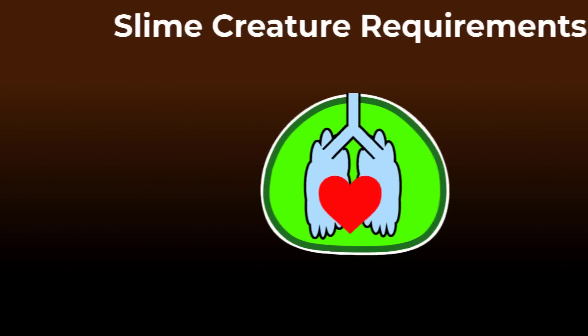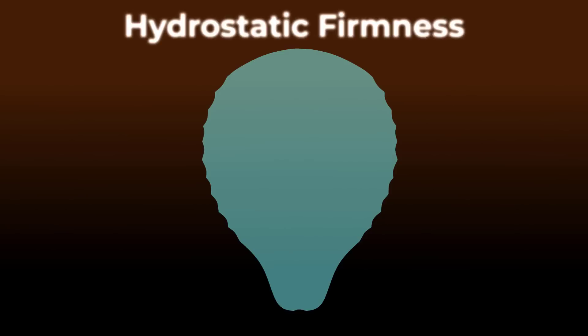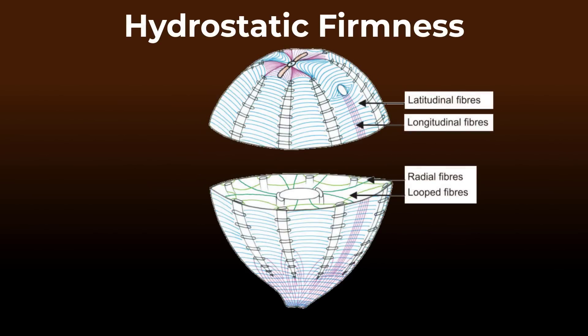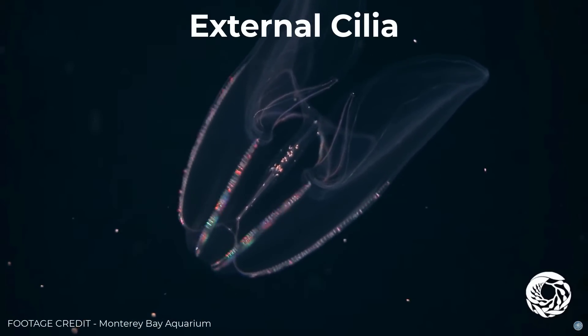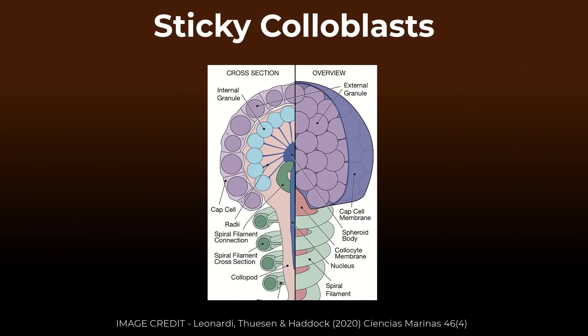As it turns out, our ctenophore ancestor would already have many of the above traits ready. Its body is like a bag of gelatinous matter surrounded by a single tissue layer. It has a network of muscle fibers arranged in concentric as well as radial ways that together create hydrostatic firmness. Its outer surface is decorated by eight comb rows of beating hairs or cilia used for swimming. Specialized cells called coloblasts produce a sticky substance for catching small prey.